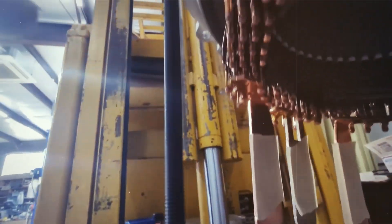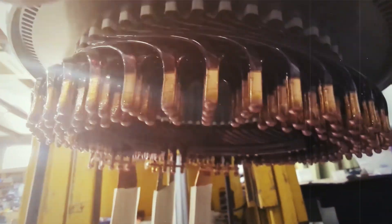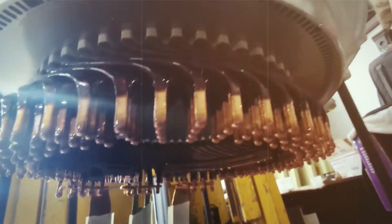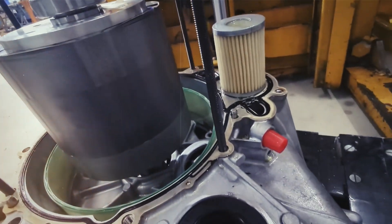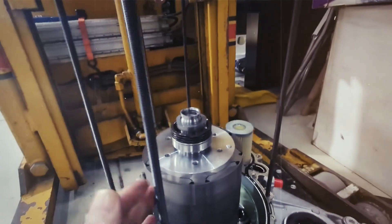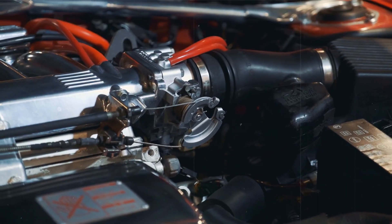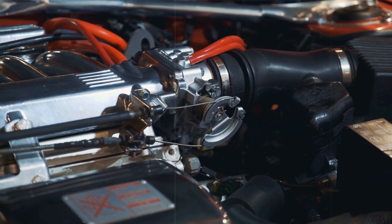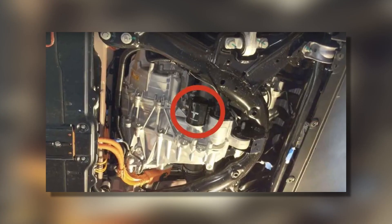They've used a friction stir-welded piece to put it together, and the result is pretty impressive. Now, you might be wondering about the filter in the engine. It's no longer a spin-on or user-replaceable part, but that's because it doesn't really need to be replaced for the life of the car anyway. Unlike an internal combustion engine, this filter is just there to stop small wear and manufacturing debris, so it never needs to be changed.